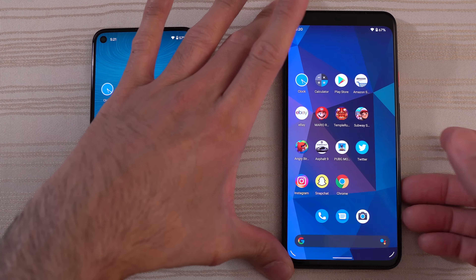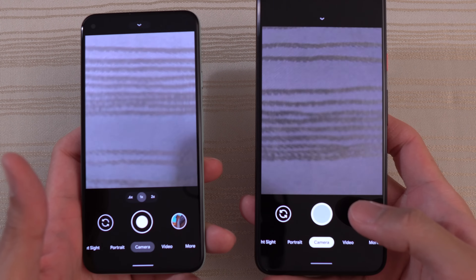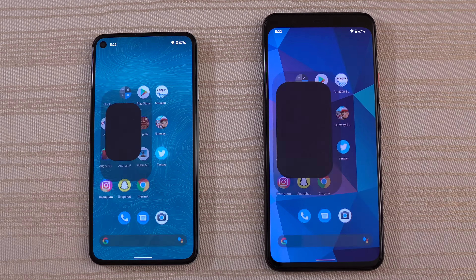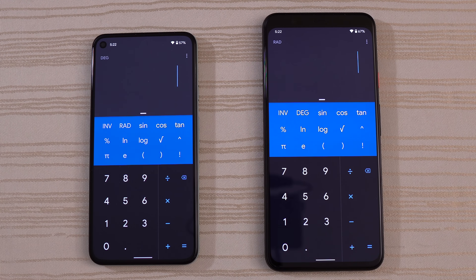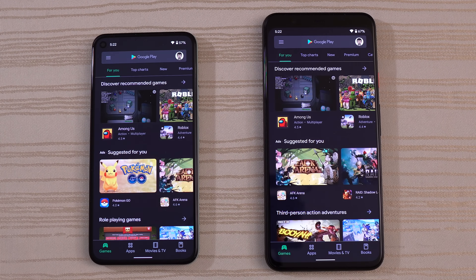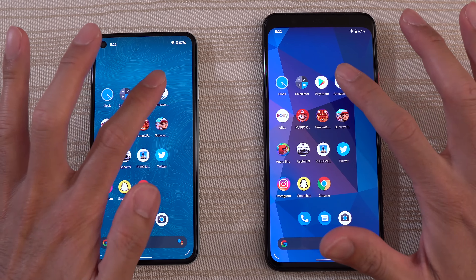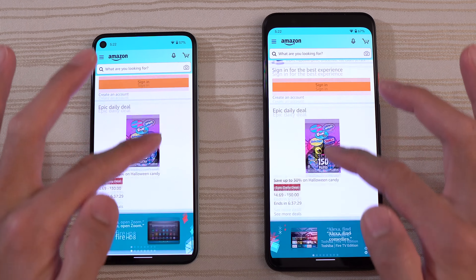The camera — now pick up both phones so you can see the viewfinder. Slightly faster on the 4 XL. Let's fire up the clock on both phones — very close, I think that one was a draw. Calculator — draw again. Play Store — another draw. Let's click on this one. Amazon — okay, tiny bit faster on the 4 XL, I think. Slow down the video for me.